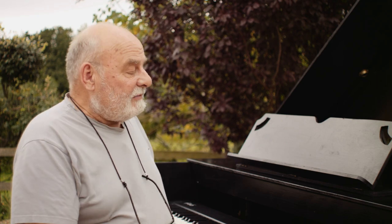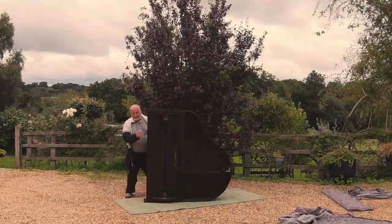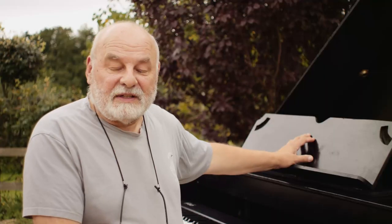Hello, I'm Peter Wilson, owner of Semigrand Grand Piano Shells. This is a grand piano shell that I've just put up — it takes me about 10 minutes — and it's available for hire, or you can buy one if you want to be a wedding pianist, for example.